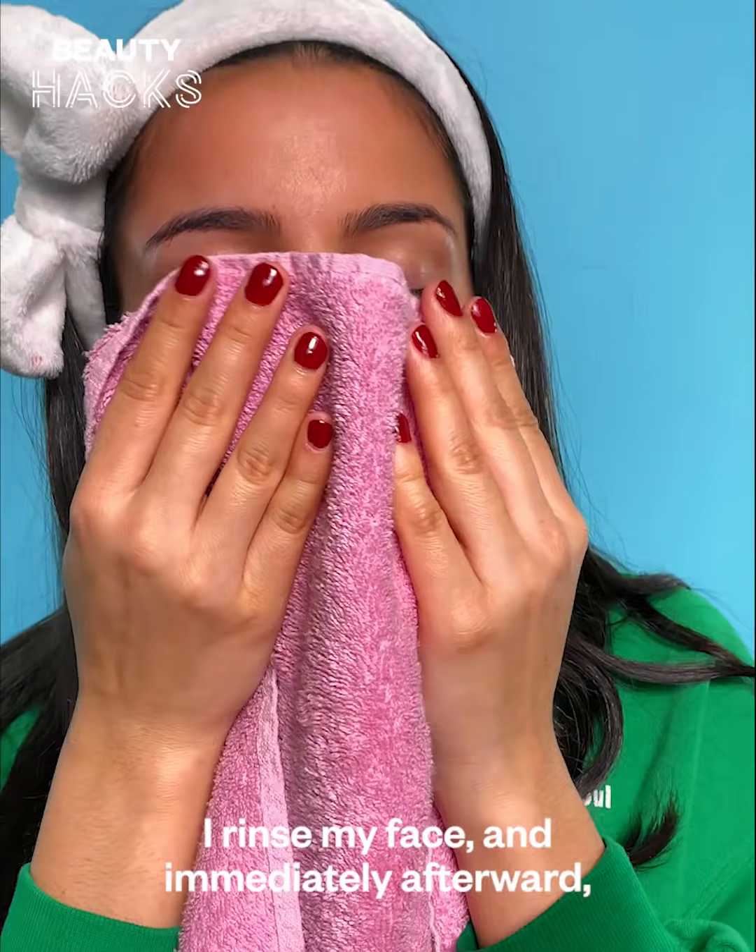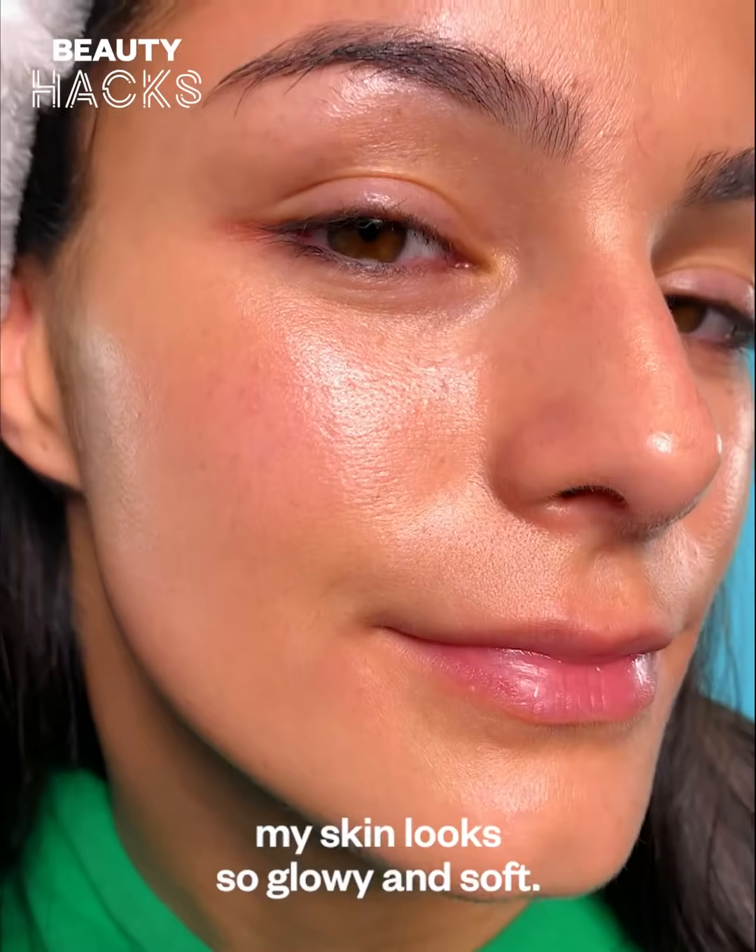I rinse my face and immediately afterward, my skin looks so glowy and soft.